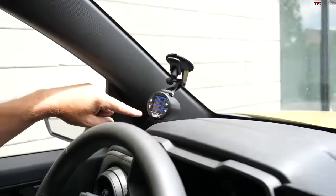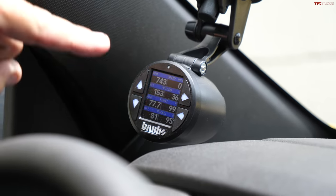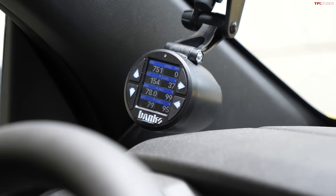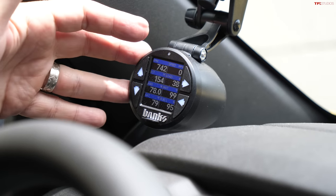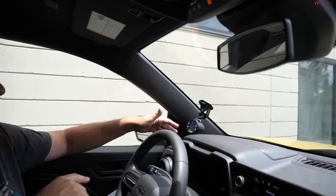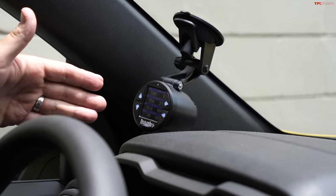I'm using a Banks iDash Data Monster gauge, which is the only way I currently know my RPM, speed, fuel level, and some other data. I have this gauge plugged into my OBD2 port because we use it on our gauntlet runs and I'm learning about it and studying some extra parameters, so I've been leaving it in for at least a couple of weeks.